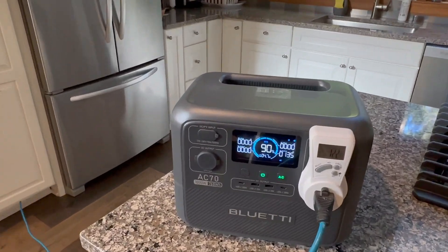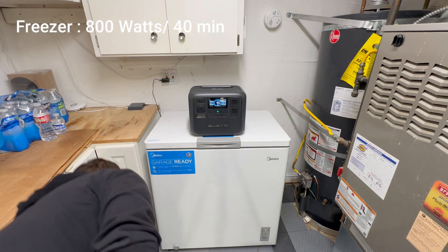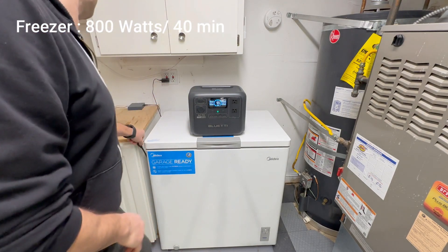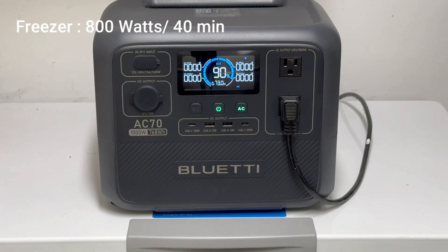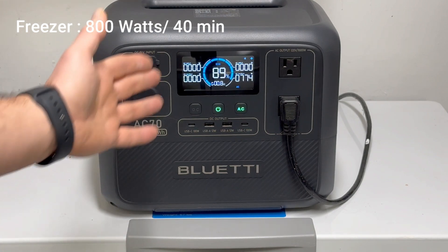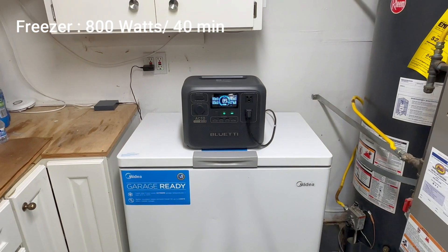The fridge is covered, but what about frozen food? If my fridge only lasts a few hours, the freezer might be an even bigger problem. This one's not great — it pulls 800 watts, which means I'll only get less than an hour before the battery gives up. So what's the plan? Simple: eat all the ice cream first — for survival reasons. Emergency preparedness is all about making the right choices.